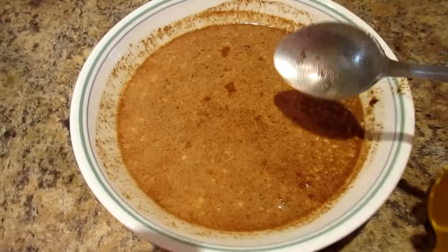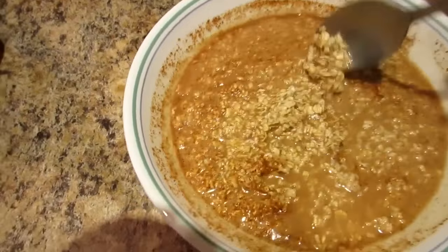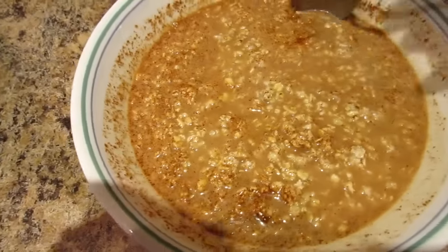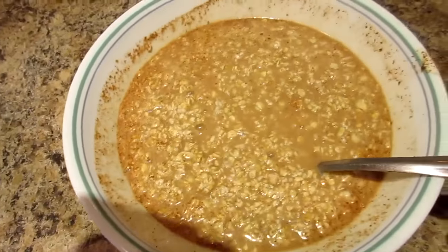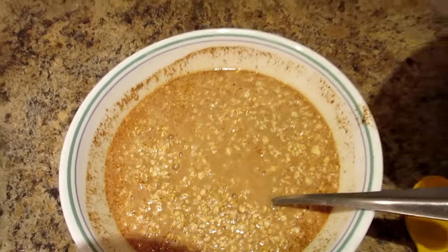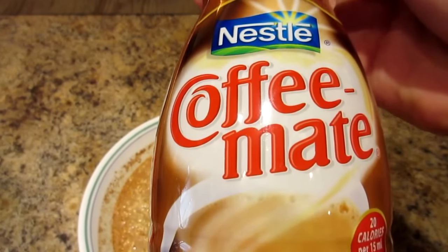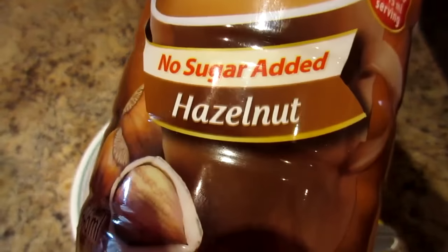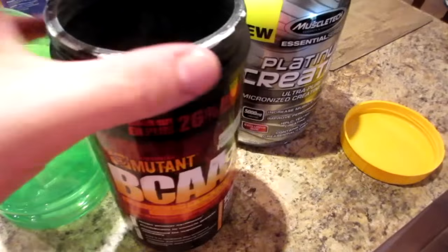Kyle likes his oatmeal almost liquid enough to drink. Some days he adds about a tablespoon of no-sugar-added hazelnut Coffee-Mate creamer, and today is one of those days.